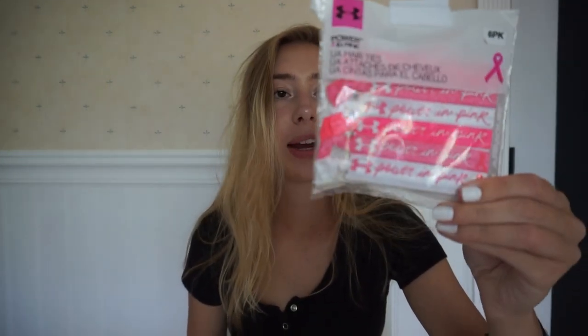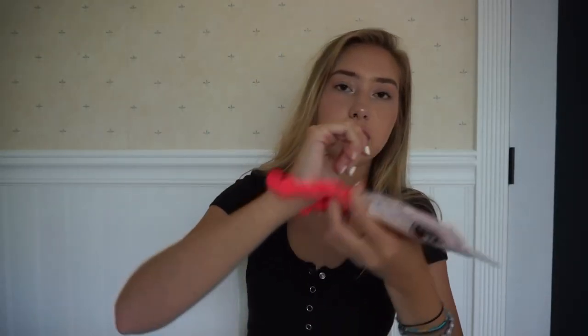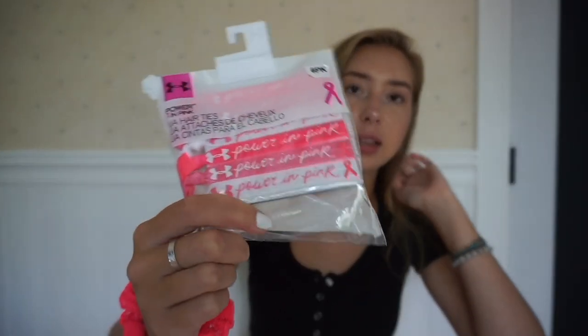I also got these little breast cancer Under Armour hair ties. These are my favorite kind of hair ties because they don't leave creases in your hair. I just love scrunchies and hair ties like that, so I got these.